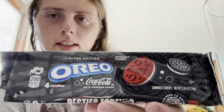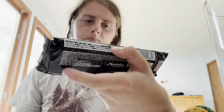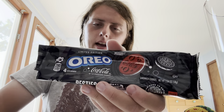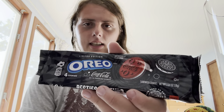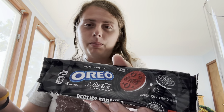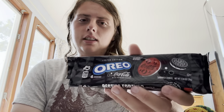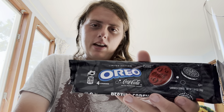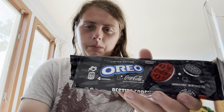It's got popping candy in them. I opted for the four-pack instead of getting the big thing, because last time I did an Oreo review with the Sour Patch Oreos, I bought like the 36-pack or whatever size the normal one is, and I threw away like 34 of them. So I didn't want to have that happen again — didn't want to waste that much food. So I got the four-cookie pack.